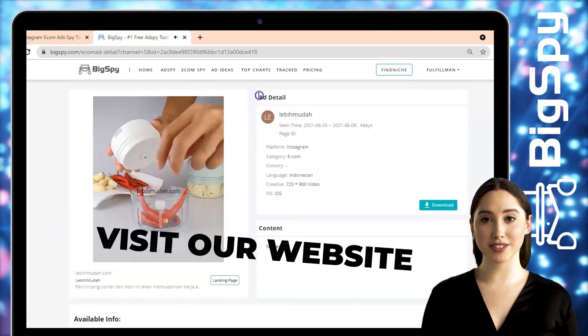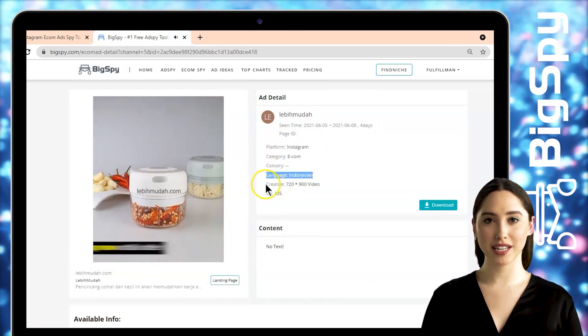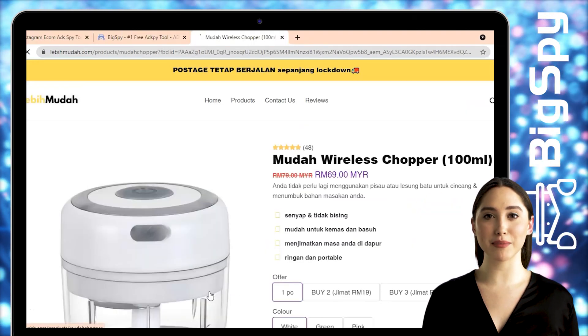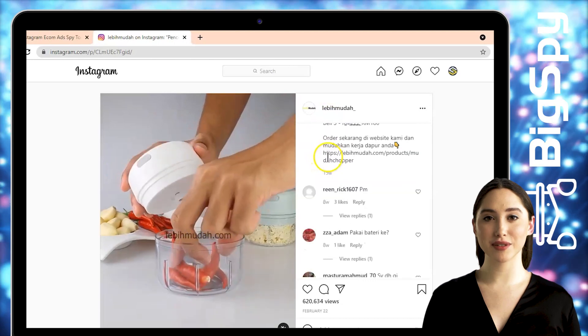This easy wireless chopper is a multi-purpose blender created to perform your various cooking needs in no time. It's quick, easy, simple, not noisy, and rechargeable. Click the Landing Page to see the price of this product. To visit the shop's Instagram page, you can click the Instagram icon, where you can see the positive comments and the views of this ad.